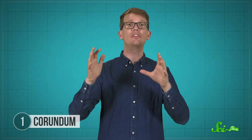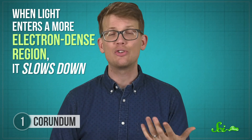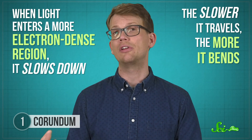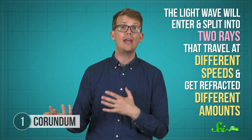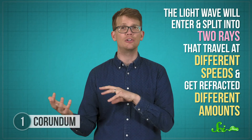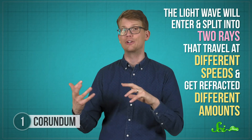Essentially, when light passes through a crystal, some of it bends or refracts. And the amount it bends depends on what the crystal is made of — in particular, what the situation of its electrons is. When light enters a more electron-dense region, it slows down. And the slower it travels, the more it bends. So if you have a crystal with an asymmetric lattice, the electrons are unevenly spaced. The light wave will enter and split into two rays that travel at different speeds and get refracted different amounts.